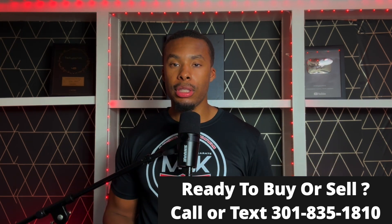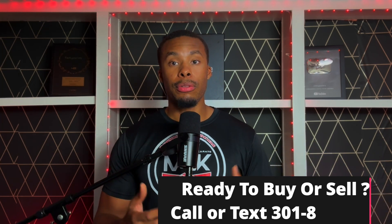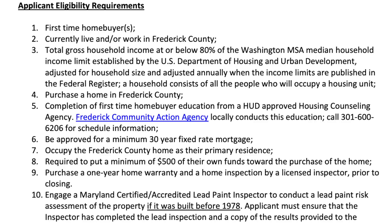I always recommend that people get a home inspection so they know what's actually wrong with the home or any issues they may want to address in the future. I always give my clients a home warranty as a thank you for using me to assist in purchasing their first home, so if you're working with me, I've got that covered. Lastly, if the home was built before 1978, you have to hire a certified or accredited lead paint inspector to conduct a lead paint inspection, and they will give you a certificate showing the property does not have any lead paint if it in fact doesn't.